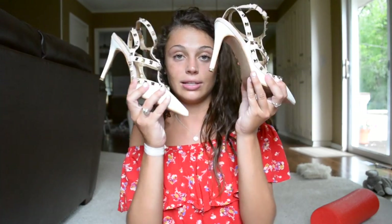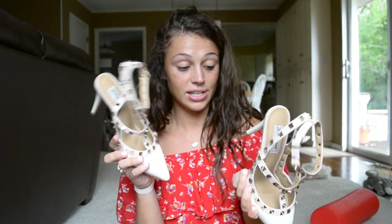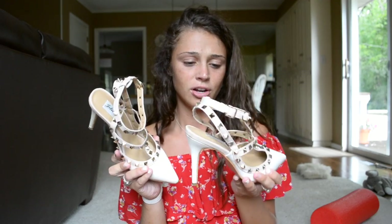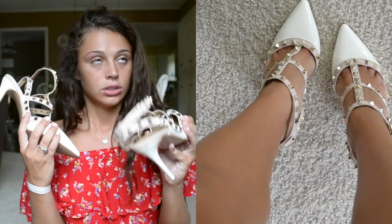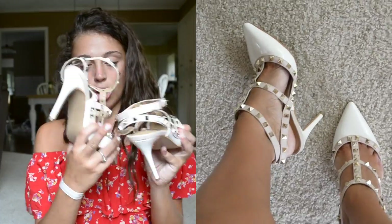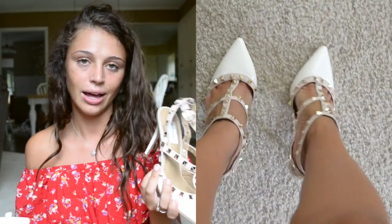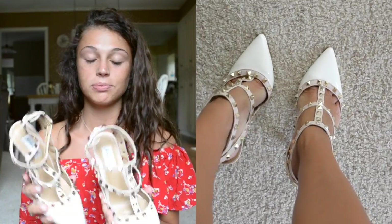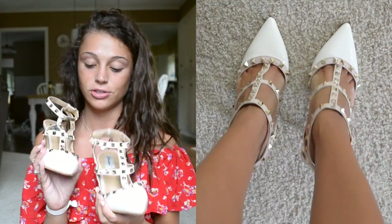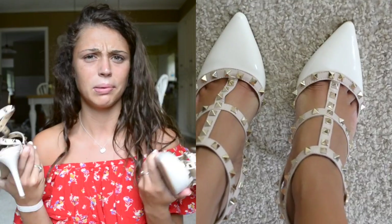I've been wanting Valentinos for basically forever, and Zaful has knockoffs — they're so cute. The sizing is really weird; I wear an 8 but got a 39 and they fit just right. They are stilettos so they're not the most comfortable, but honestly a lot of shoes are uncomfortable. I wish I could afford real Valentinos, but these will definitely do. I absolutely love them — you probably saw them on my Instagram.